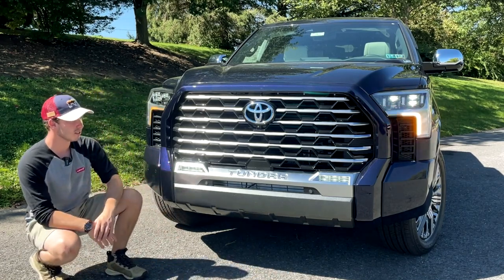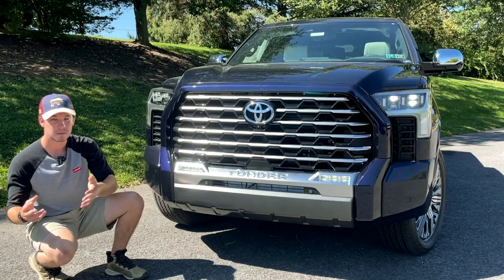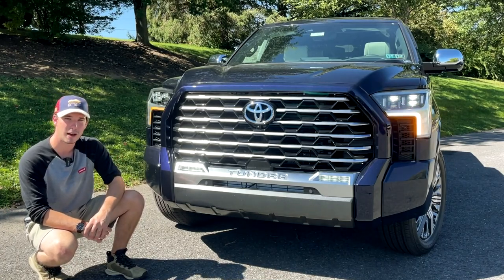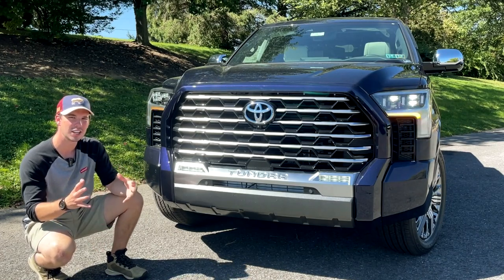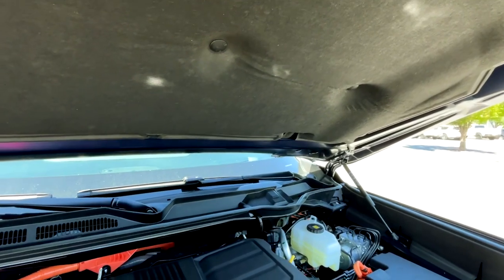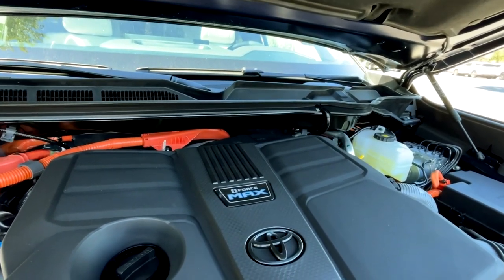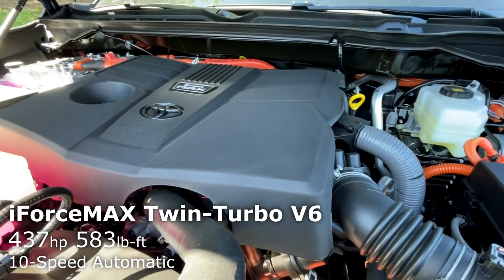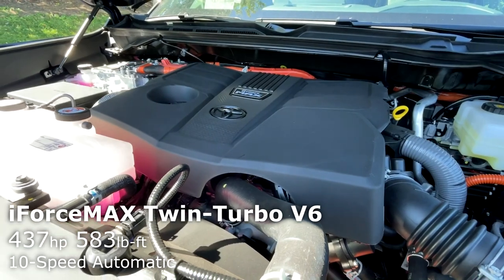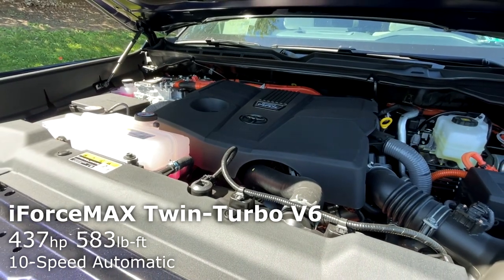Originally, when they unveiled this truck, it was very divisive. A lot of people didn't like it, a lot of people loved it. Others said it looked like a largemouth bass with its mouth open — okay, I'll admit, I was the one that said that. But this truck has definitely grown on me. Moving underneath the hood, it's powered by Toyota's new top-of-the-line i-Force Max engine, a hybrid twin-turbo V6 making 437 horsepower and 583 pound-feet of torque, paired to a 10-speed automatic transmission.